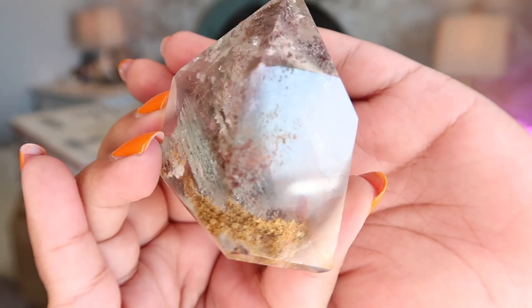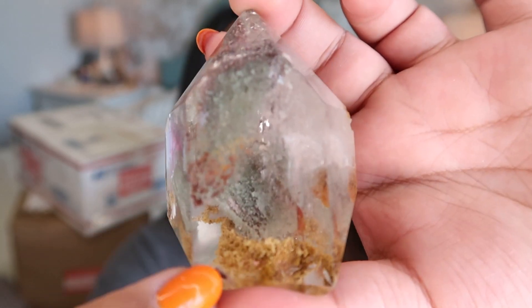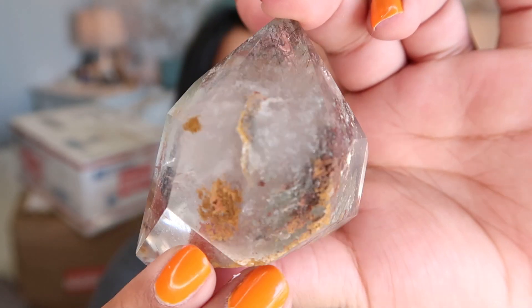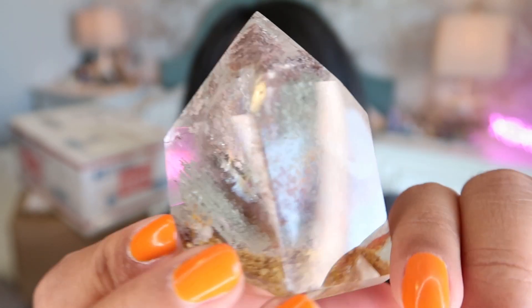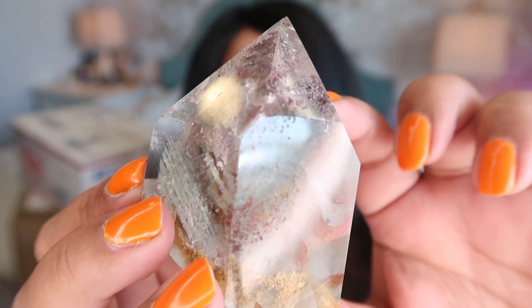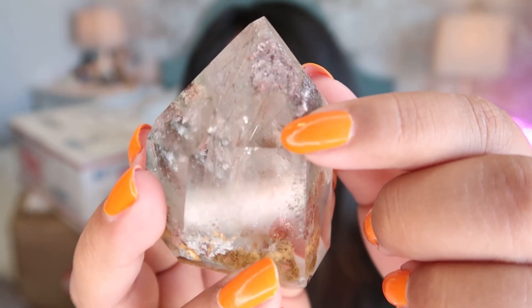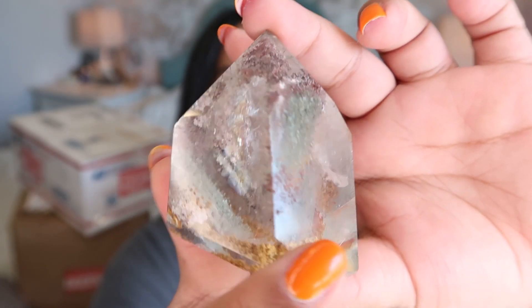This crystal is an absolutely insane lodalite garden quartz with some rutile in it — it is absolutely gorgeous. It's a super high quality piece with a gorgeous little mustard color that I was really drawn to, and it has a really nice polish all the way around. This piece is from Brazil and she just has the most incredible lodalite and garden quartz pieces I've probably ever seen. The colors are insane and there's actually a rainbow in here as well, plus little flecks of rutile — such a unique, gorgeous, stunning combination.